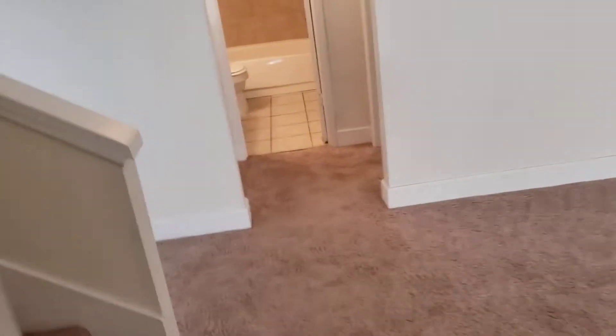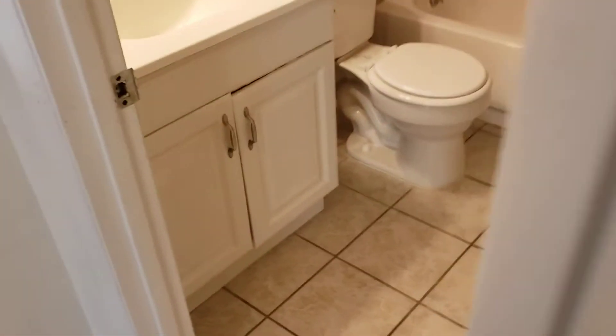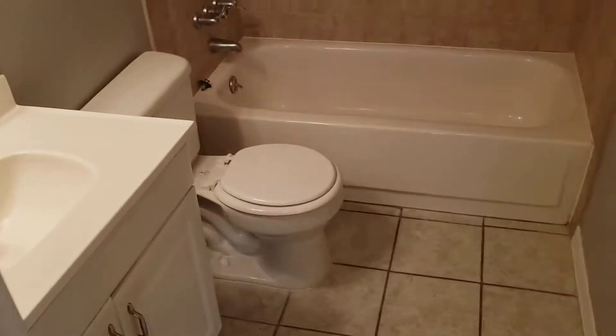Let's look at bedroom number one downstairs. It has its own bathroom right off the doorway. The bedroom is big enough for a queen-size bedroom set, with a ceiling fan and plenty of closet space. Then we have bathroom number one with a 30-inch vanity and a tub-shower combination.